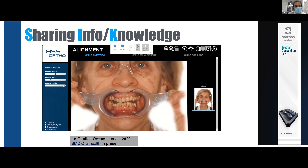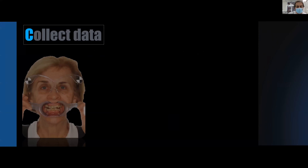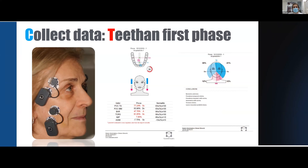This is the software. After this part — which I call data — I take pictures, take a digital impression, and use TITAN at the start of my first visit. This is the TITAN exam of the patient during the first visit, and the index is red because we have a bad situation.